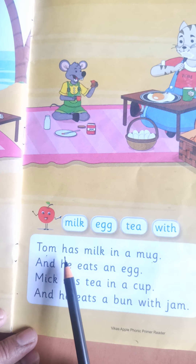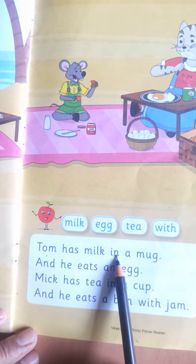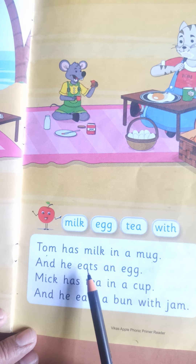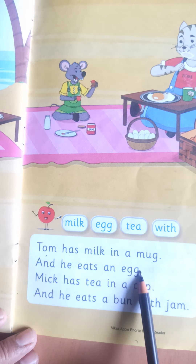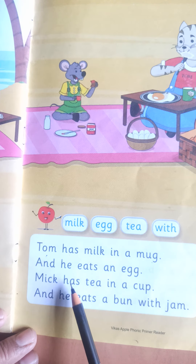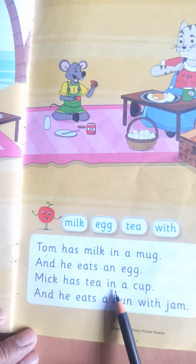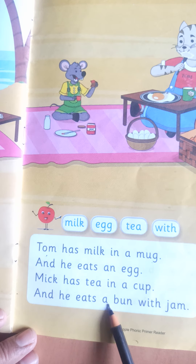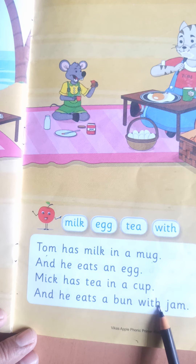Tom has milk in a mug and he eats an egg. Mick has tea in a cup and he eats a bun with jam.